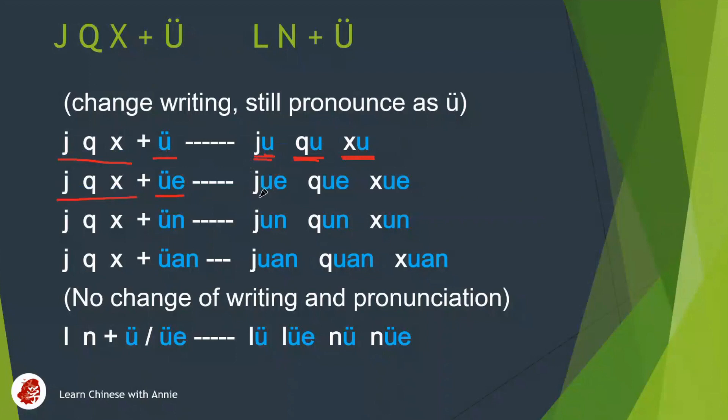qi and xi also go with yue. Get rid of the two dots, but the pronunciation still is the same: ji-yu, ji; qi-yu, qi; xi-yu, xi.